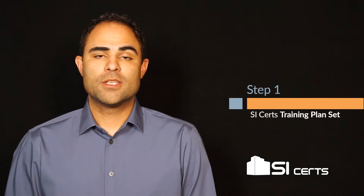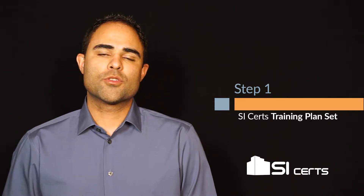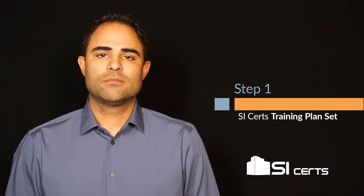Because plan reading is so important, we've created a unique four-step process to help people learn the skill. The first step is the plan set itself. We've taken a challenging set of plans and added our training notes right on them. Let me show you.